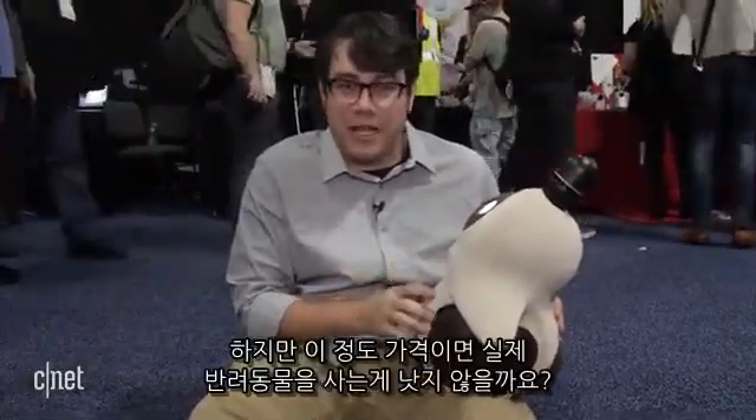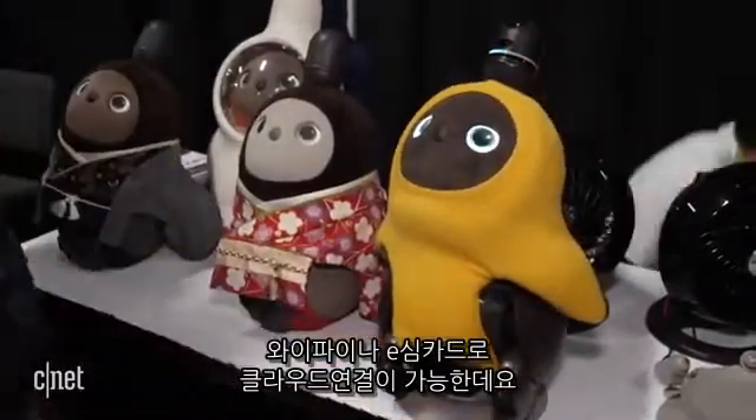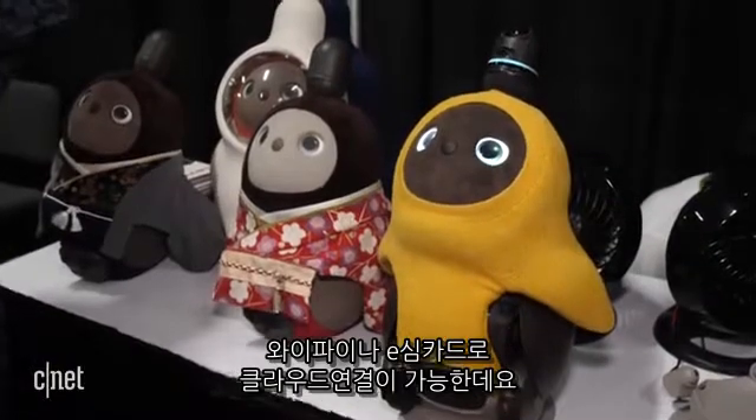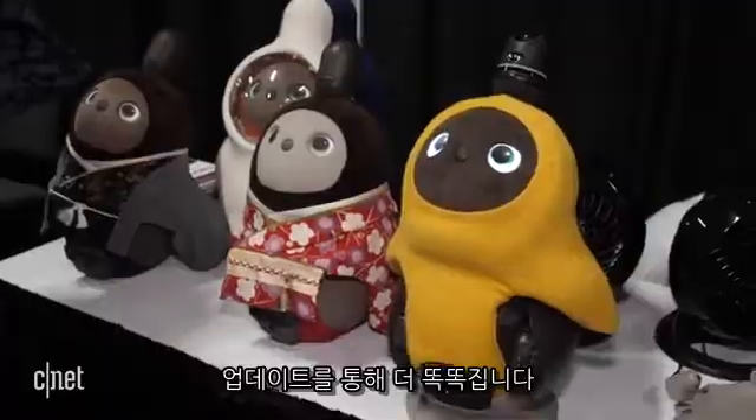He is warm. He is cuddly. He's a little bit disconcerting, but I don't know if I wouldn't just rather spend that money on a real pet. He connects to your phone with Bluetooth, and he also talks to the cloud with Wi-Fi and an eSIM card so he can communicate that info to the cloud and continue to get smarter through updates.